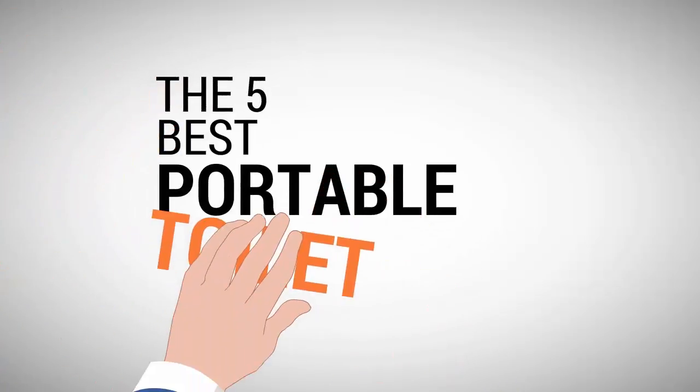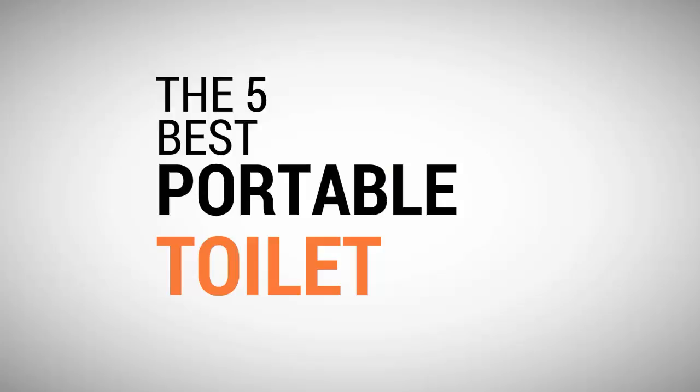Outdoor Sports Channel presents the 5 Best Portable Toilets. Let's get started with the list.